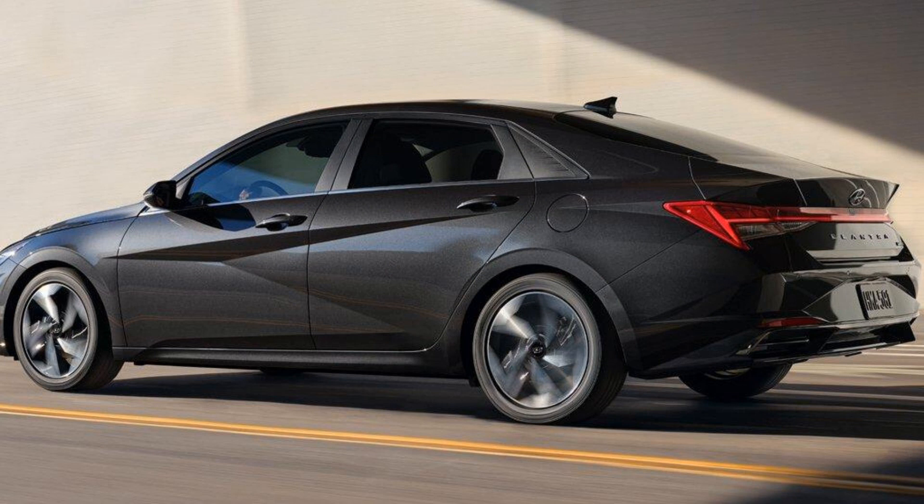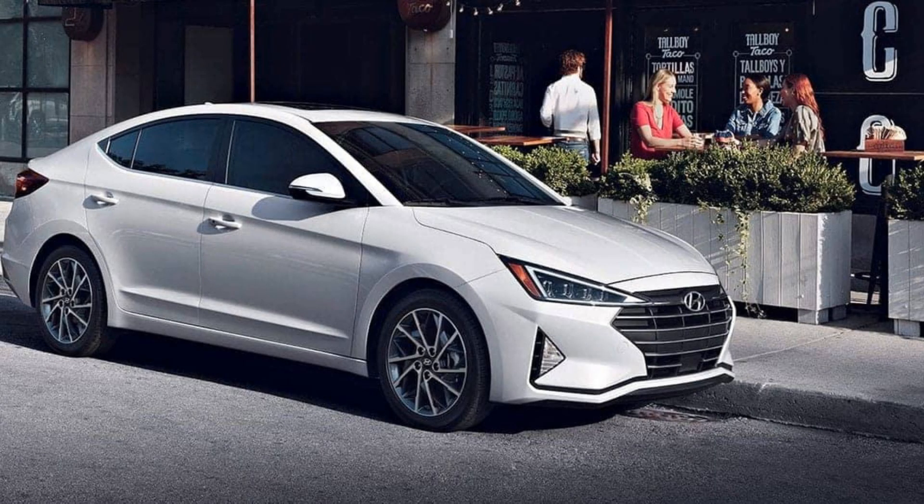Overall, the latest Elantra is an excellent compact car with plenty of features for its price point. Its modern styling both inside and out is bound to attract younger buyers who are looking for something more than just basic transportation. However, it is not without its drawbacks.